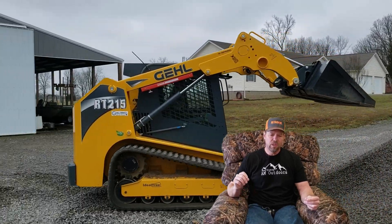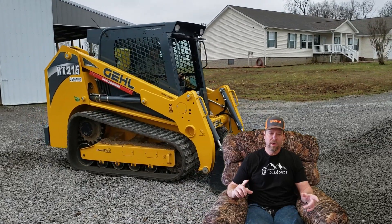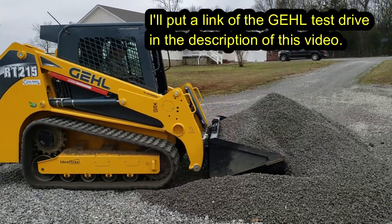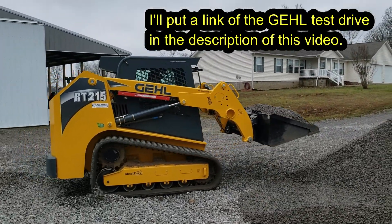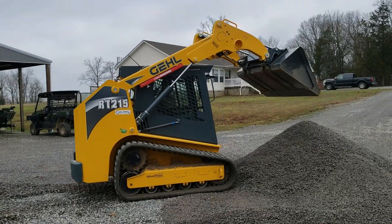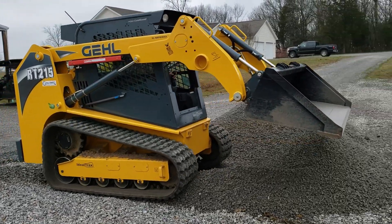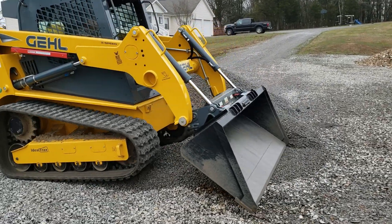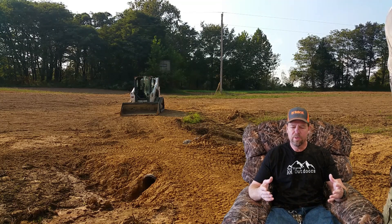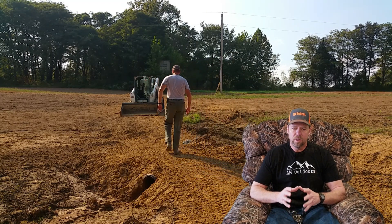I am going to take our new machine over to John's farm, or he'll bring his Gehl here, and we're going to have some dirt fun this summer. That brings it down between the Cat and the Bobcat.